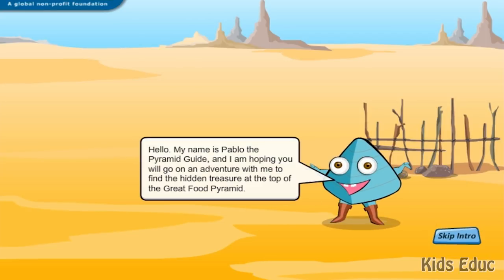Hello, my name is Pablo, the Pyramid Guide, and I am hoping you will go on an adventure with me to find the hidden treasure at the top of the Great Food Pyramid.